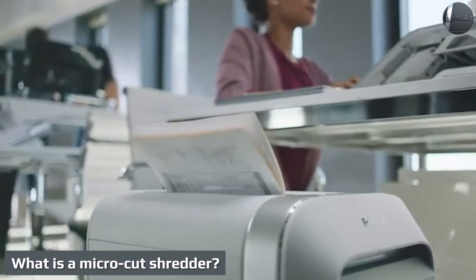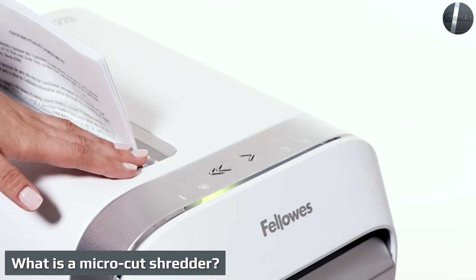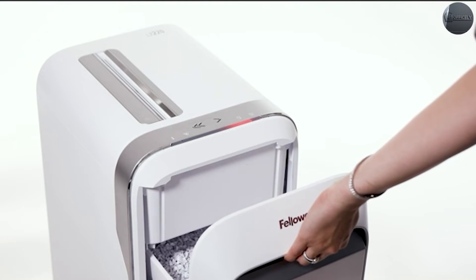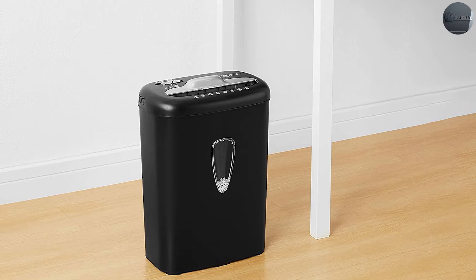What is a micro cut shredder? Micro cut shredders offer a high data security level. We advise using micro cut shredders for shredding highly confidential documents, such as contracts, government documents, or medical documents. One piece of paper ends up in more than 2000 tiny particles when shredded with a P5 paper shredder.